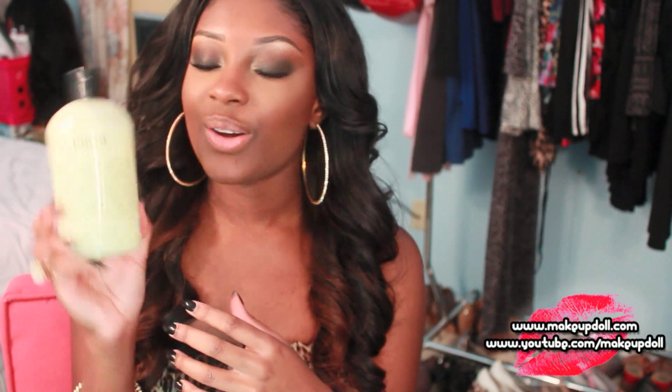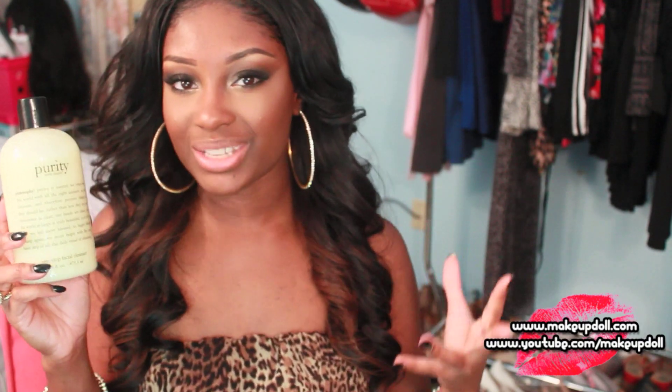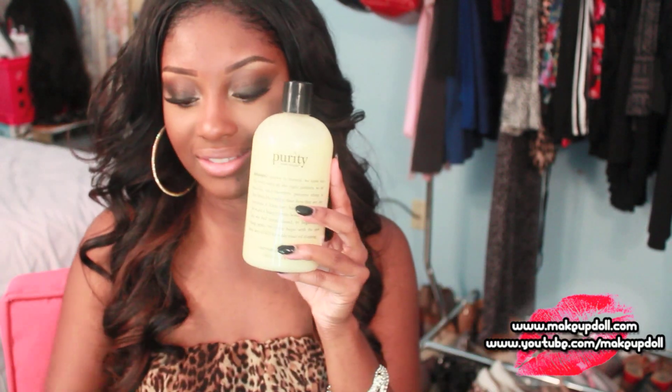I also picked up the Purity Made Simple cleanser — I got their big 16-fluid-ounce one, which is going to last me quite a while. I like to use this after a long day when I've had makeup on. It really helps to break down all the gunk that makeup causes on your skin. It smells good and it's an all-in-one cleanser — a cleanser, toner, and it works as a makeup wipe too. Great cleanser if you haven't tried it.